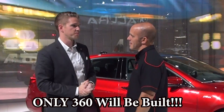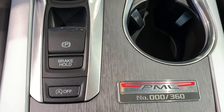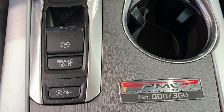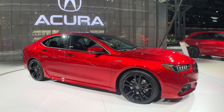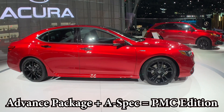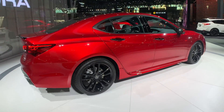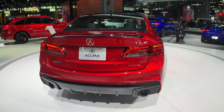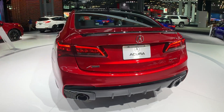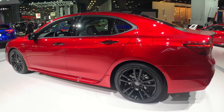How many are you going to make? We will build 360 of these TLX PMC editions, and they're going to be numbered. And they only come in red? Correct. And they only come in one trim, but it's a mash of two trims. We started with the Advanced Package, which has all of our luxury features — surround view camera, all the nice premium touches — and then we added the A-spec exterior styling package. Those two didn't previously co-exist, so now you can get advanced features with the A-spec styling. The only way to get all these features is to get one of 360.